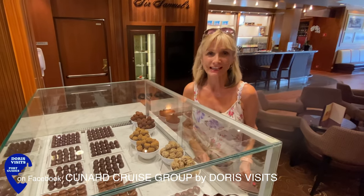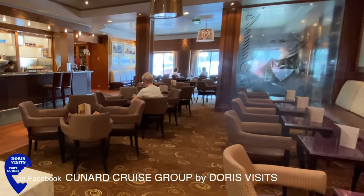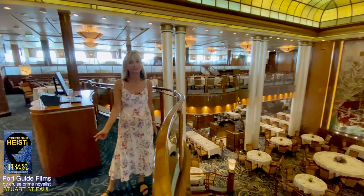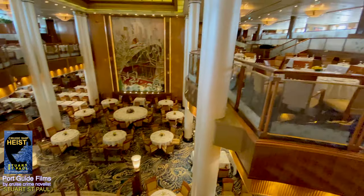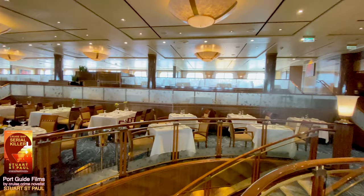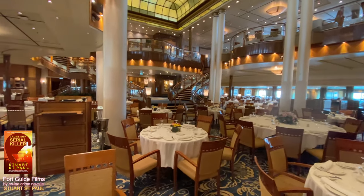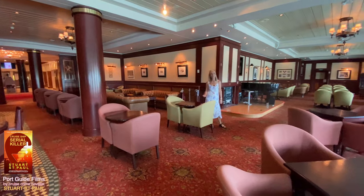This is very indulgent — the Godiva Chocolate Café at Sir Samuel's. And this is the main dining room, the Britannia Restaurant.